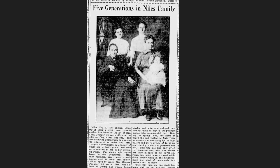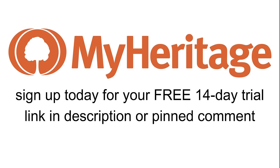One of my favorite discoveries on MyHeritage is a newspaper article from 1913 through the newspaper records that shows five generations of my family, including my third and fourth great-grandmothers, with their children, grandchildren, and a great-grandchild. Really cool stuff. If you're ready to make discoveries like I have, sign up today for your free 14-day trial using the link in the description or the pinned comment below.